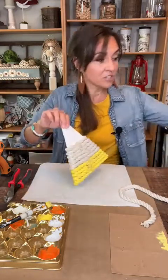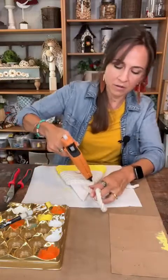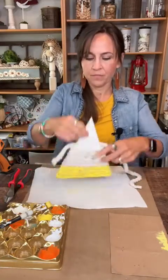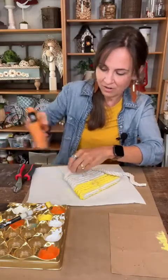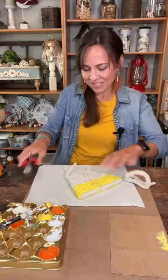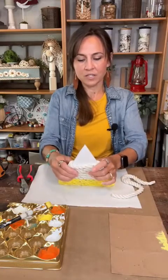Where did you get the rope? This is from Dollar Tree — just their nautical rope. You can use any. What kind of cutters do you use to cut the rope? These are just side cutters — my husband called them side cutters — they came from Ace Hardware. Just little side cutters. I use them for everything. They're a handy little tool. Okay, there are four at the bottom and seven in the middle.